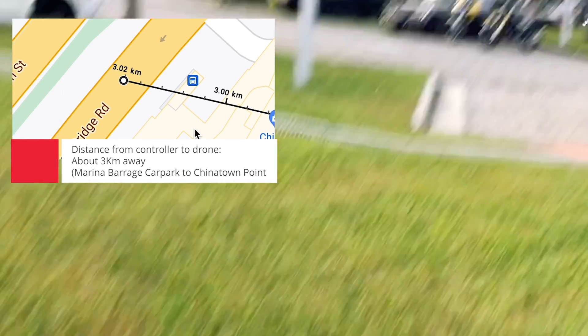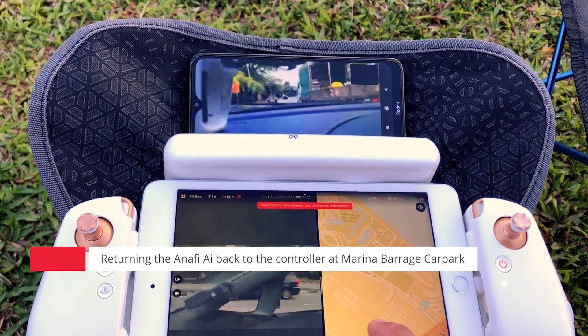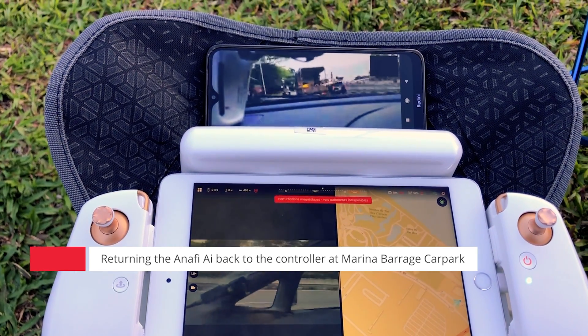Once again, we are at Marina Barrage. I can see right now — turning the lens to the Barrage. GPS is good.